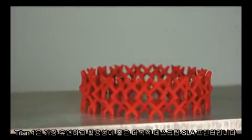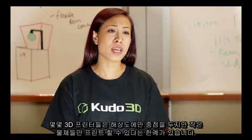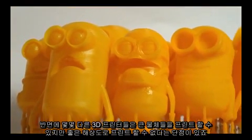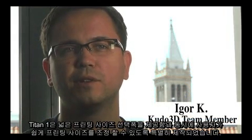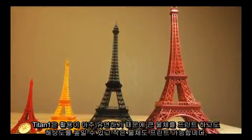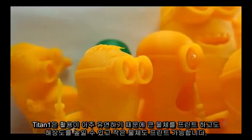Titan 1 is the most flexible and adjustable desktop SLA printer for multiple purposes. Some 3D printers focus on resolution but are only able to print small objects. On the other hand, other printers can only print larger objects while sacrificing resolution. Titan 1 is specifically designed for users to easily make adjustments with the widest range of printing sizes in the market today. It can print larger objects and can be adjusted to increase resolution and print smaller objects.